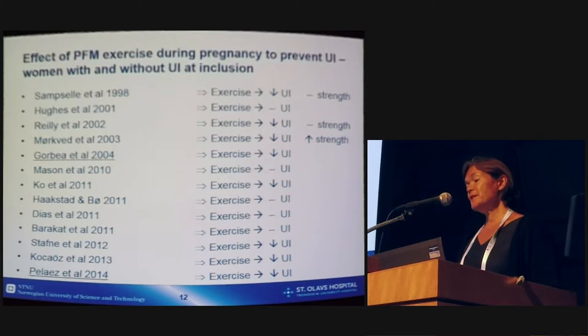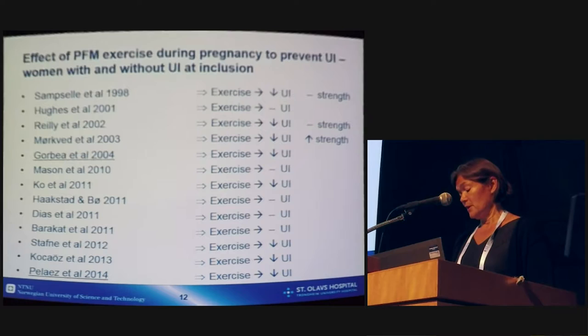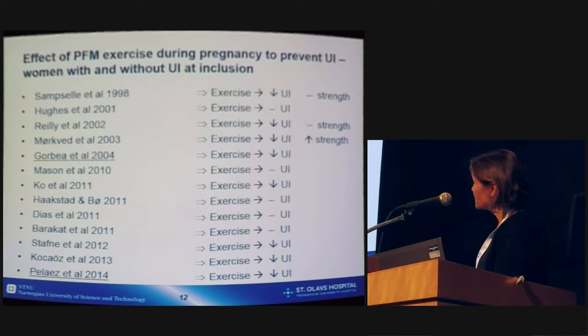We have several studies during the last 15–20 years on the effect of pelvic floor muscle exercise during pregnancy to prevent urinary incontinence, both in women with and without urinary incontinence at inclusion. We have very many randomized controlled trials in this field, and in most of the studies, urinary incontinence has been reduced in the exercise group. But the results are not the same in all studies, which I will discuss later.